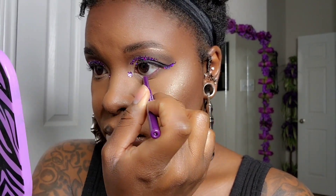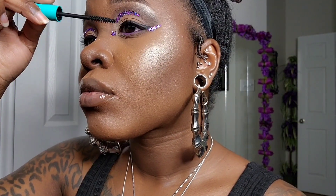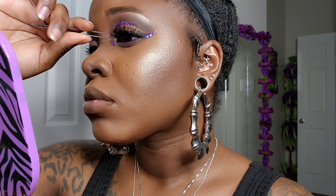Next we're going to come in with a purple eyeliner by Kiss and put that in our waterline. Then I'm coming in with Wet n Wild Mega Wear Mascara — I'm going to go ahead and put that down before I apply my lashes. These lashes are by I Envy in number 55.